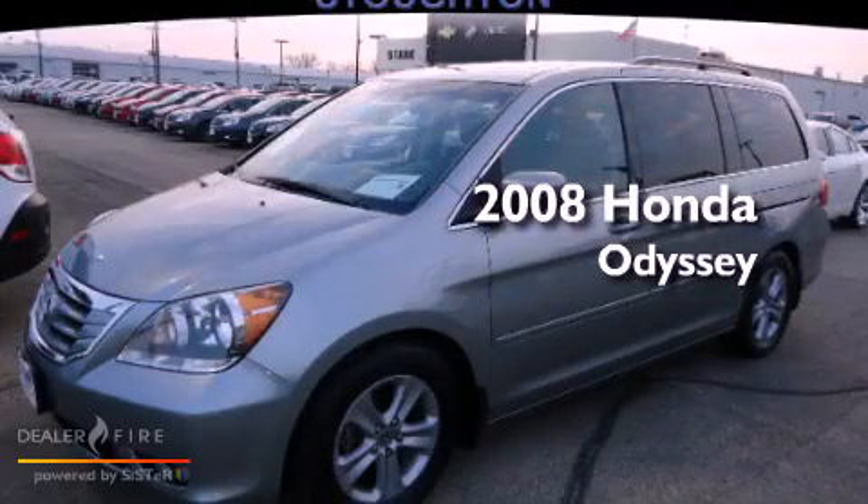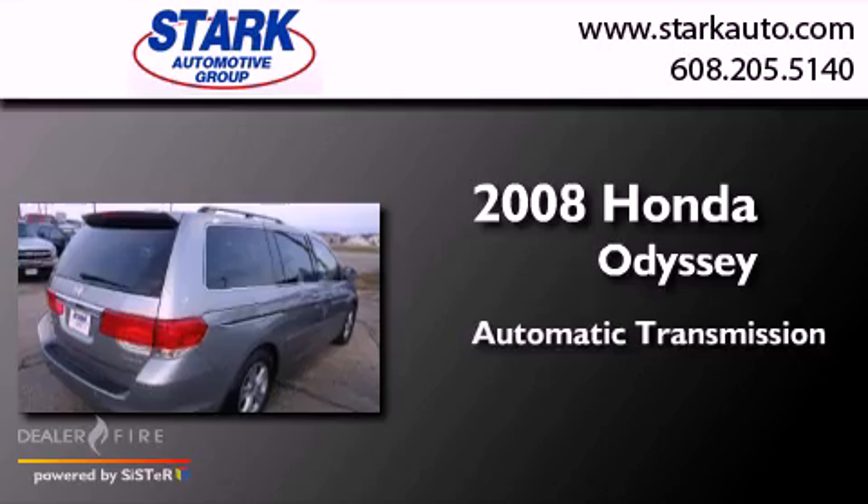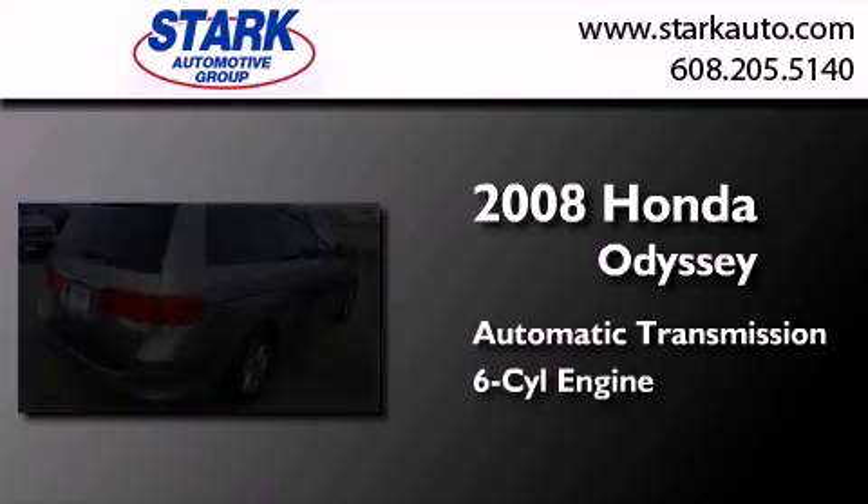This is a 2008 Honda Odyssey. This minivan has an automatic transmission and a six-cylinder engine.